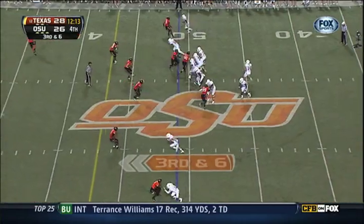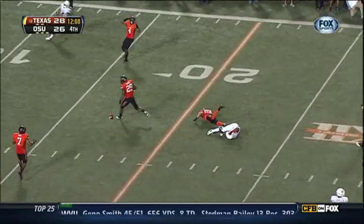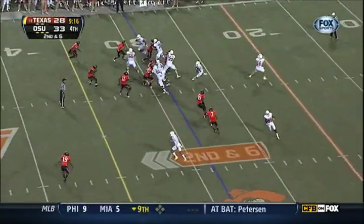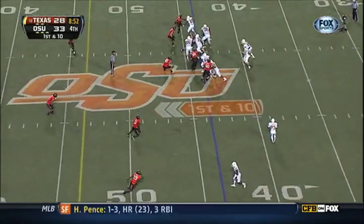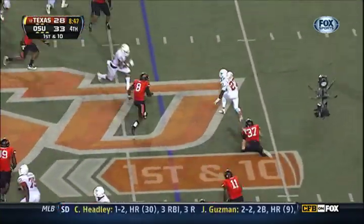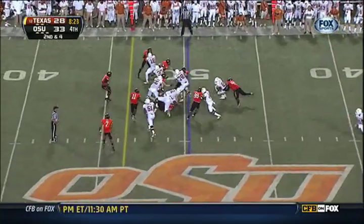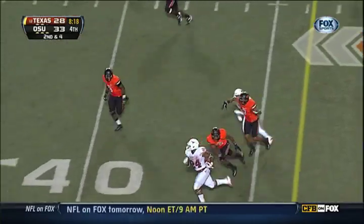On first down, here's the reverse — Johnson, Goodwin in motion, they give it to Goodwin, Goodwin in trouble. Ash over the middle, complete — play fake, Ash to the sideline. Jonathan Gray, Jonathan Gray, first down. Bergeron back in — Ash to Johnson, Johnson making people miss, gets a block, Johnson outside.